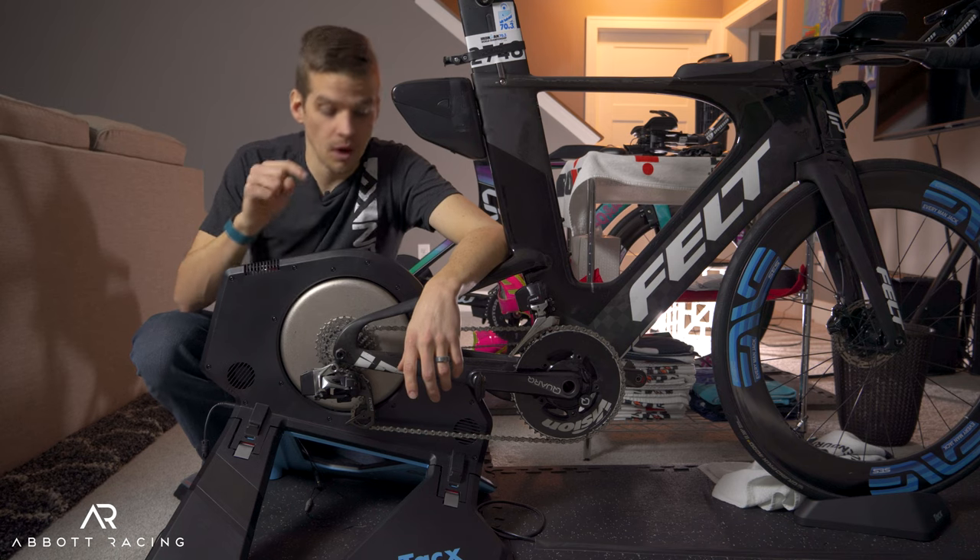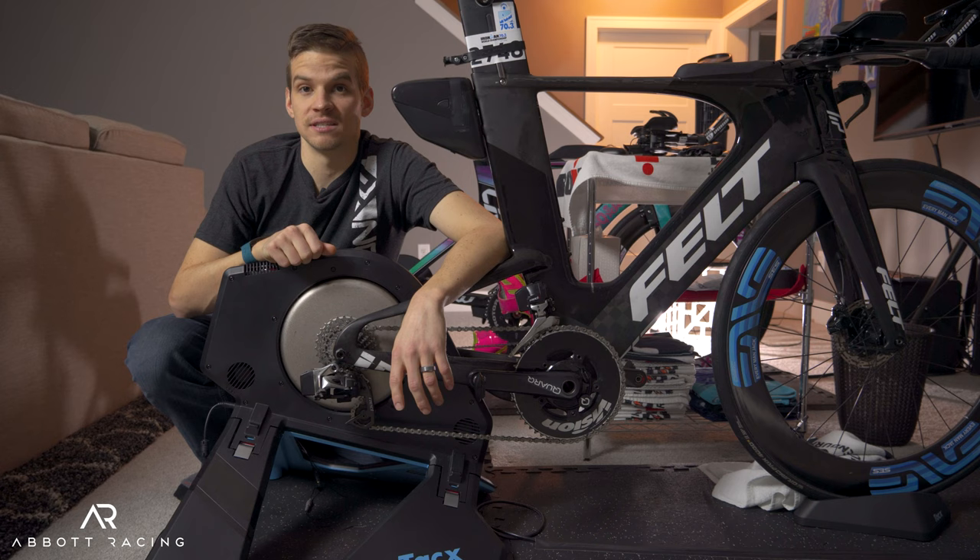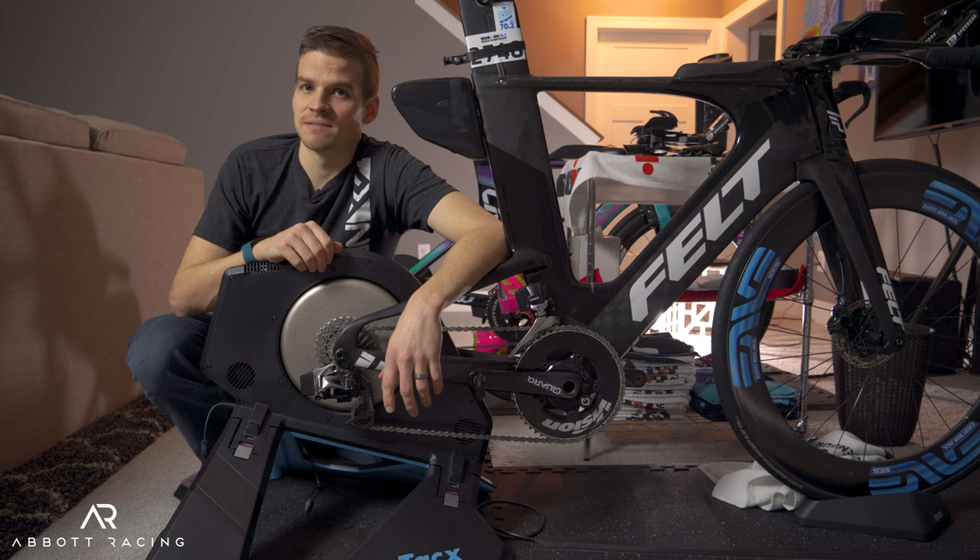CeramicSpeed claims that if you upgrade your drivetrain to all of their components, you will save between 10 and 16 watts on race day, netting you up to 6 minutes of savings over a 70.3 bike course. But is that real, or is that just marketing BS? Let's find out.